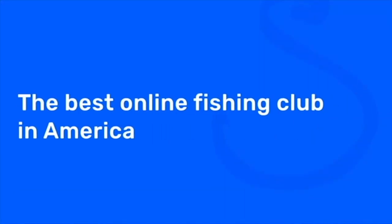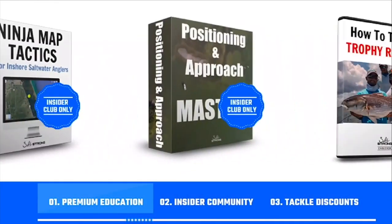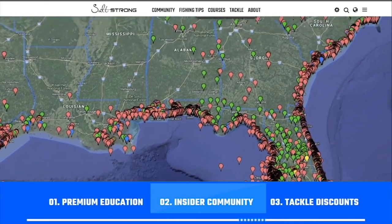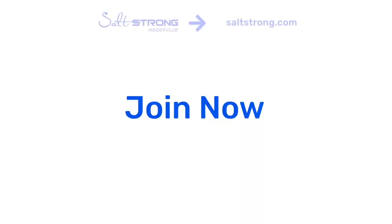That's it for today guys — hopefully you found these tips helpful. If you fish for reds at high tide or have any questions, be sure to leave them in the comments below. If you'd like to know more about the lures I use in this video, check them out on our shop page at fishstrong.com. If you're new to Salt Strong, we're the best online fishing club in America — we guarantee you'll catch more fish while saving time and money through premium education, an exclusive online fishing community, and huge discounts on the best tackle for saltwater anglers. Go to saltstrong.com to learn more.